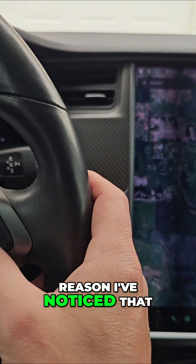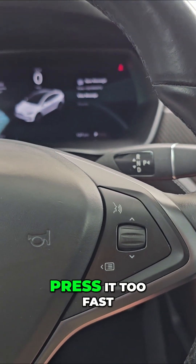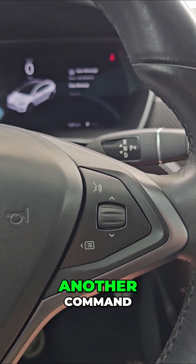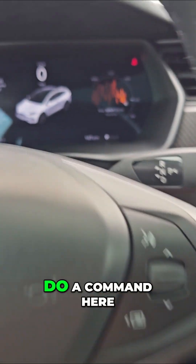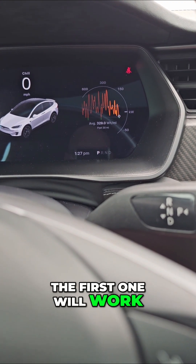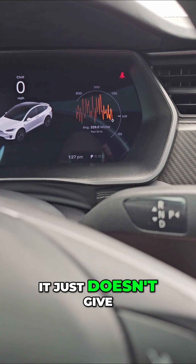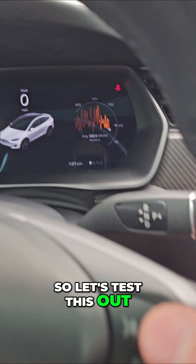The second reason I've noticed that the voice prompts don't work is because you press it too fast just after you've done another command. I'm going to do a command here and then do one very quickly. The first one will work and the second one you'll see it will appear not to work — sometimes it does, it just doesn't give you confirmation. So let's test this out.